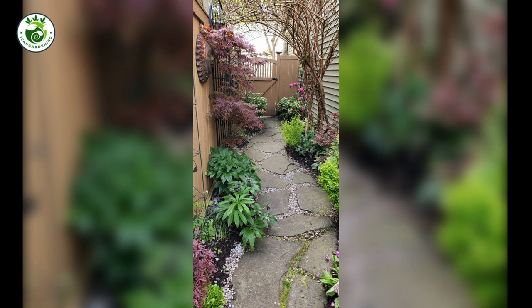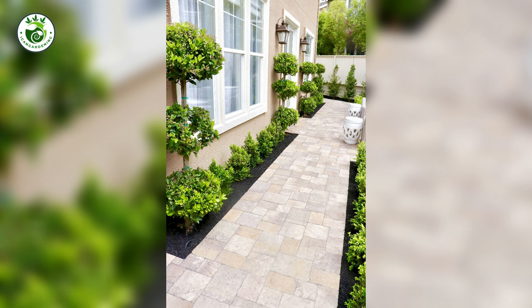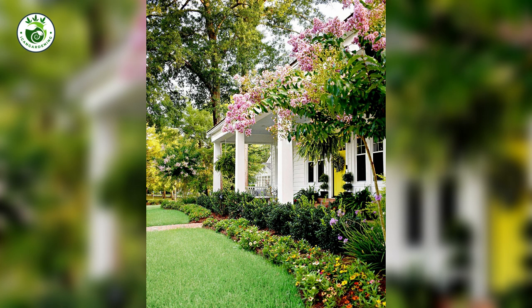4. Focal Points: The Wow Factor. Ever seen a garden that made you stop and gasp? That's the power of a focal point. Whether it's a stunning sculpture, a majestic tree, or a captivating water feature, focal points draw attention and add drama to your design. It's like the cherry on top of your landscape sundae.